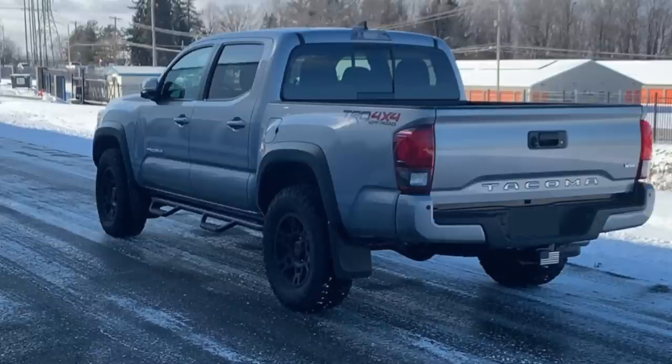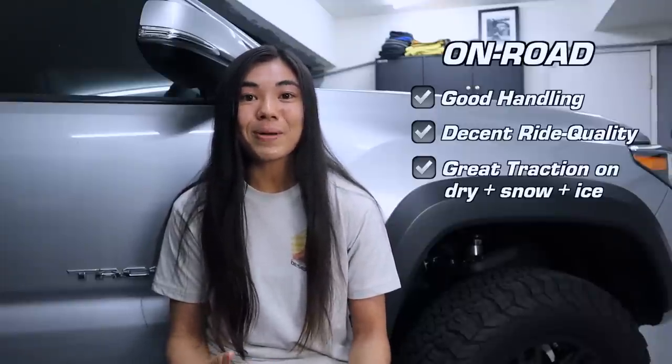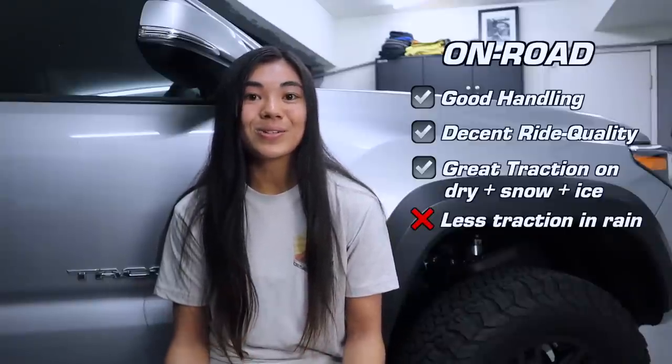The last pavement condition I've tested these on is ice. I hate driving on ice because no matter what tire you run, you really don't have control when you hit black ice. On the couple of occasions that's happened, I feel like I've had reasonably good control, and I think the KO2s helped more than hurt. To summarize the on-road pros and cons: pretty good handling, decent ride quality, and great traction on dry pavement, snow, and ice — but where these tires lack is in the rain, where you get noticeably less traction.